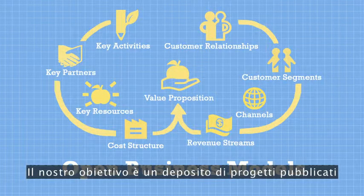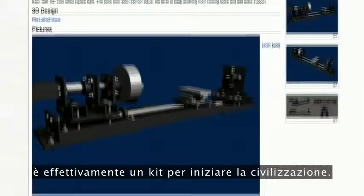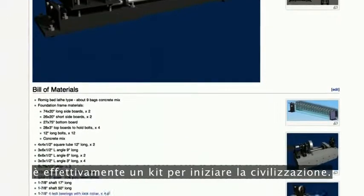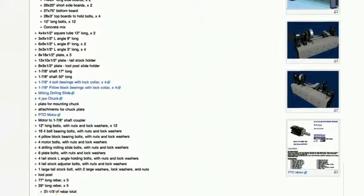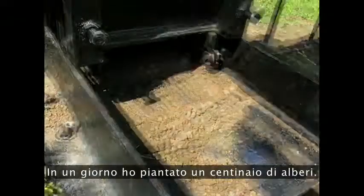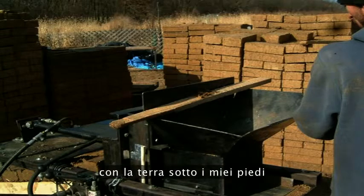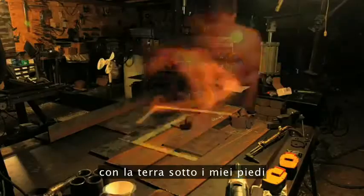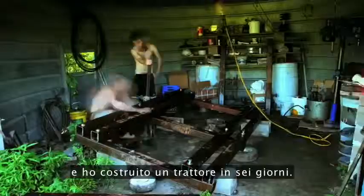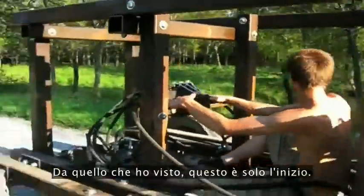Our goal is a repository of published designs so clear, so complete, that a single burned DVD is effectively a civilization starter kit. I've planted a hundred trees in a day. I've pressed 5,000 bricks in one day from the dirt beneath my feet, and built a tractor in six days. From what I've seen, this is only the beginning.